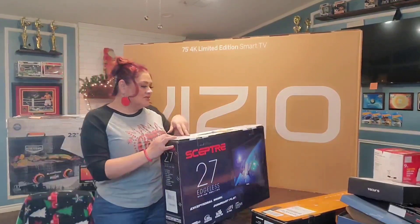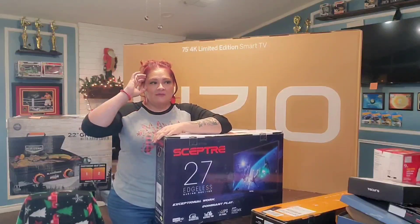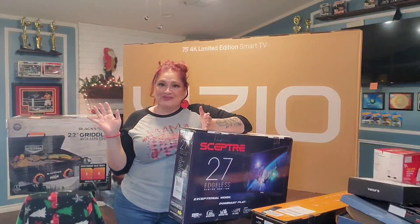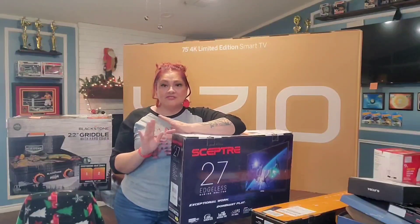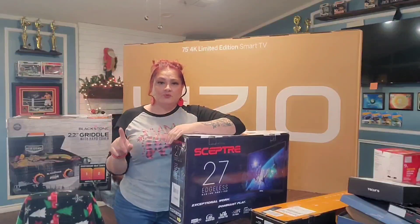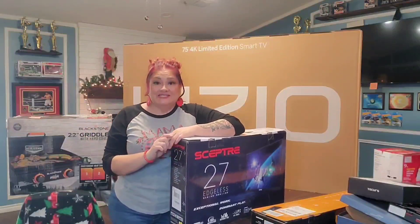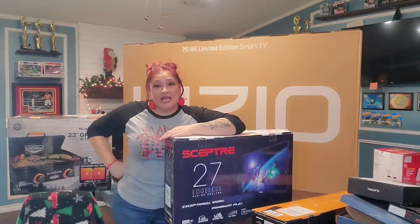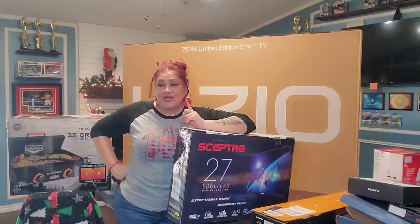He also got a desk off Amazon. I'm going to post a reel about it since he already put it together. He got it for $89 — I thought that was a great deal. It's a really good size with the exact measurements he needed, since his room isn't that big. He wanted something like an L-shaped desk, so he got it for $89 off Amazon. I'll post a picture of it.